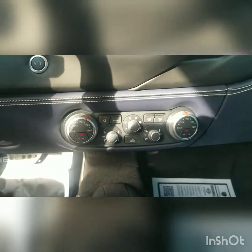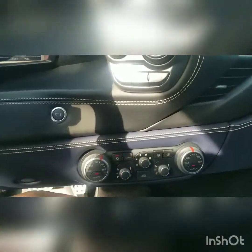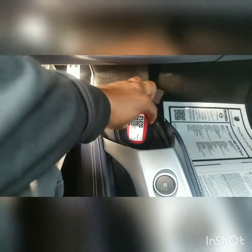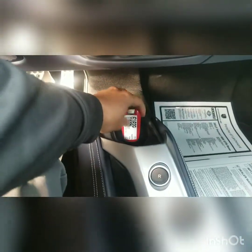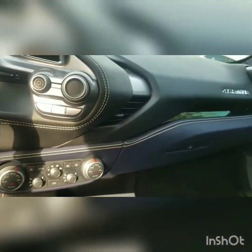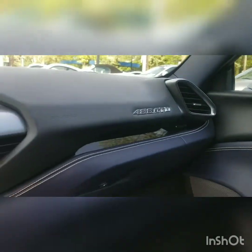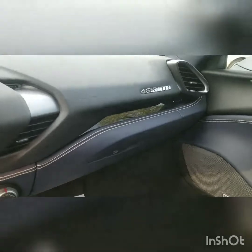Here you have your climate control. And here's something pretty cool — you put your key right there, so it's not in your pockets. These Ferrari keys are pretty heavy, so you can just place them there. And look at the beautiful 488 GTB tag right there — so once you get in your car, you know you're definitely driving something amazing.